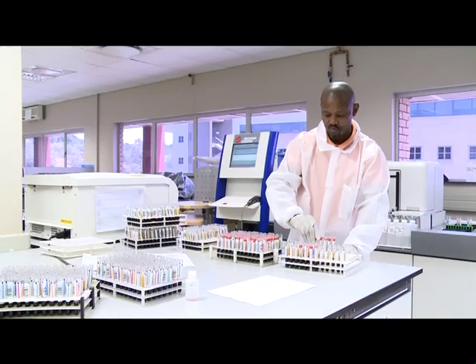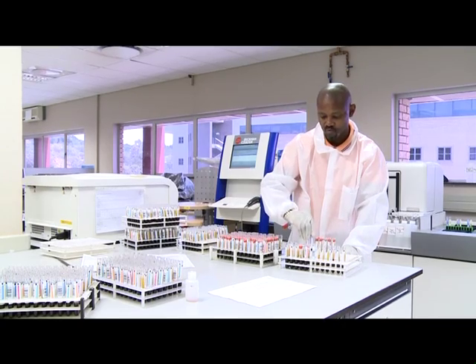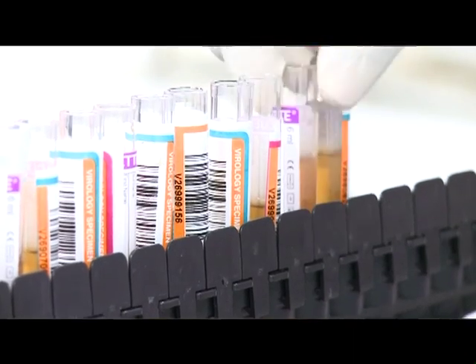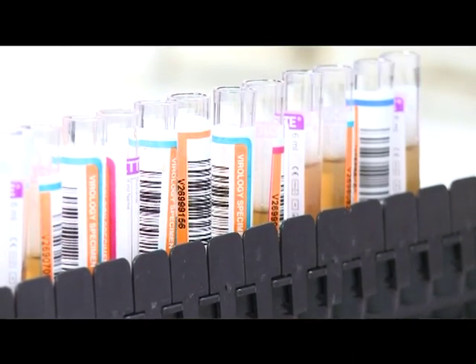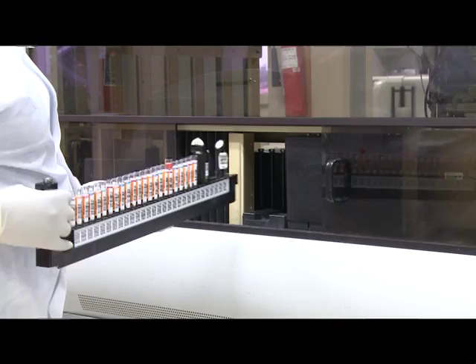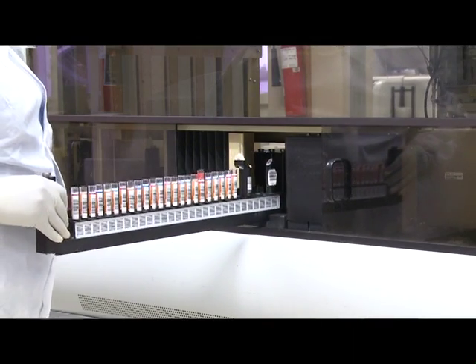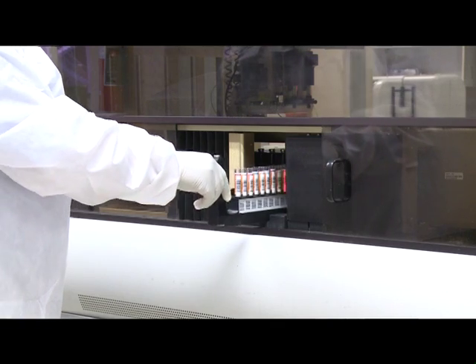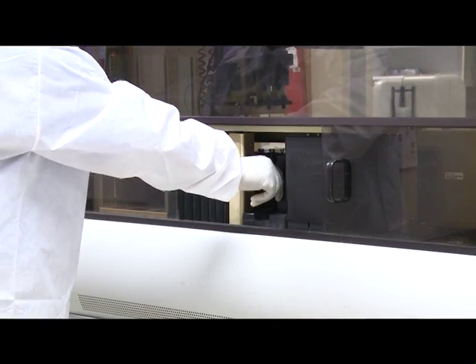Only blood that tests negative for all of these diseases will be given to blood banks and hospitals. The public mustn't think that whenever they donate blood, we just take the blood as it is and issue it to a patient in hospital. There's a lot of work going into that blood. We take pride in what we're issuing because our aim is to save lives — not just to issue quantity blood, but to issue quality blood.